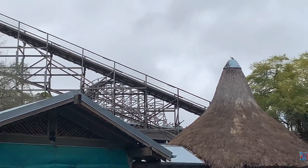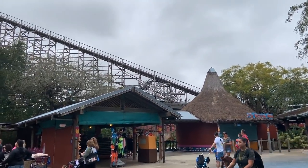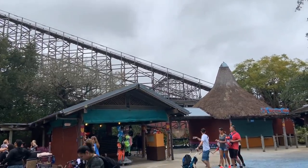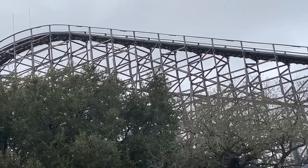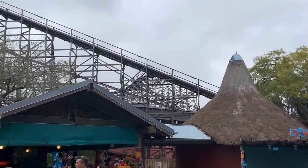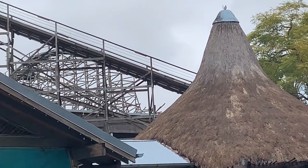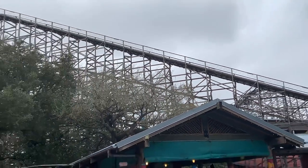From what I'm seeing and expecting, the park's been doing well. Busch Entertainment and SeaWorld Entertainment have all been doing really well, so they have a lot of money to play with. As you can see here, one lift hill is untouched, but the lift hill in the distance has been three-quarters removed.